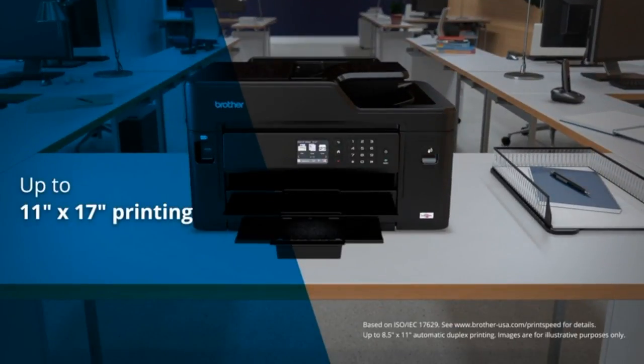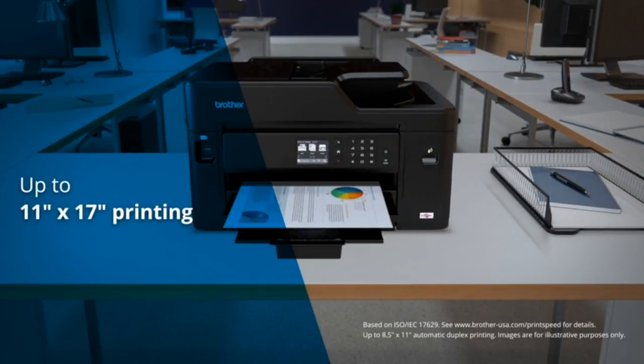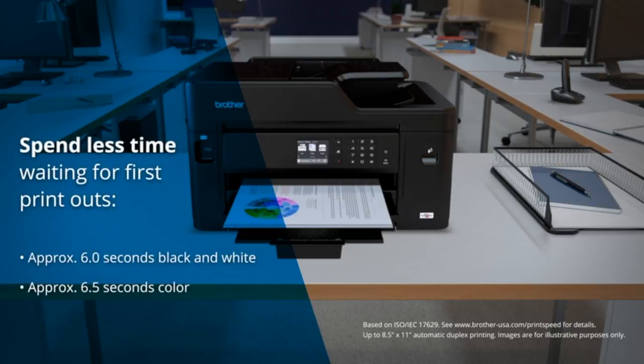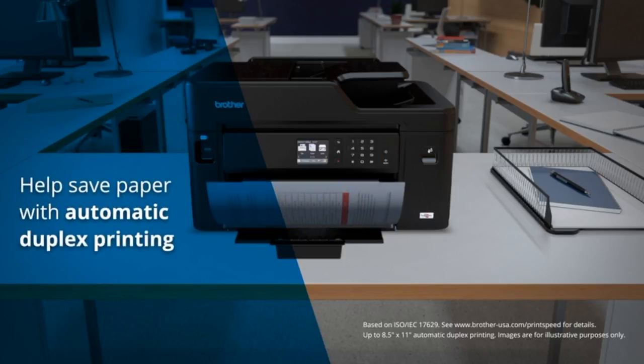It delivers business quality printing and flexible paper handling. Spend less time waiting for first printouts — approximately six seconds for black and white and 6.5 seconds for color documents. It helps save paper with automatic duplex printing.